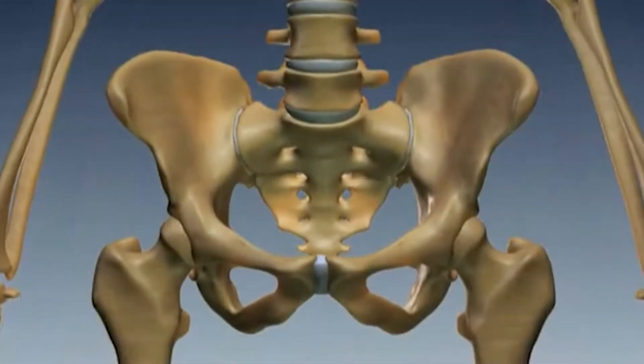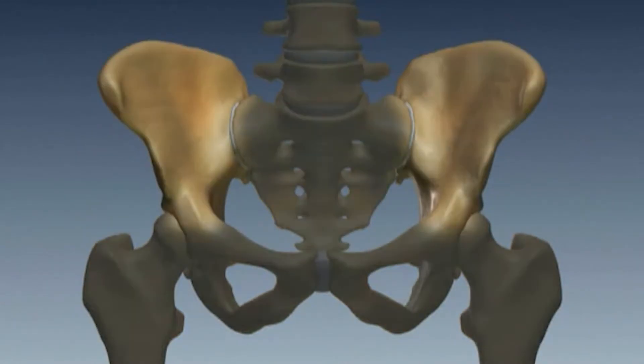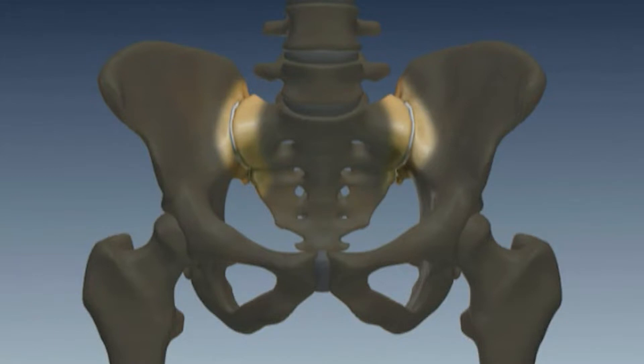The SI joint is where the spine connects to the pelvis, and when you think about it, the entire weight of the spine, abdomen, head, and shoulders is going across this joint, so it needs to be sturdy. The most recent statistic I've seen is about 30 percent of patients with back pain actually have pain coming from the SI joint, and this becomes even a little bit higher in patients who had a previous lumbar fusion.